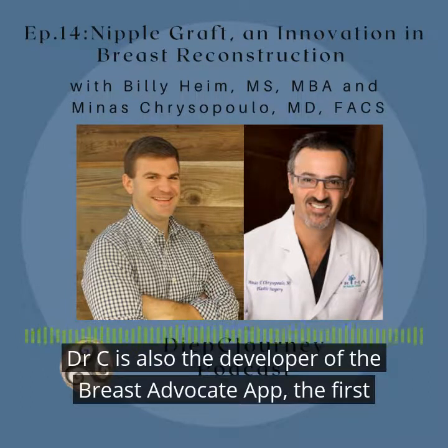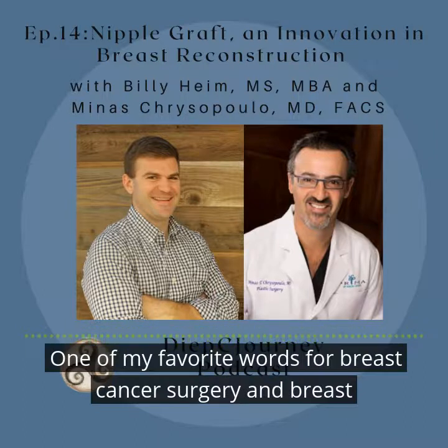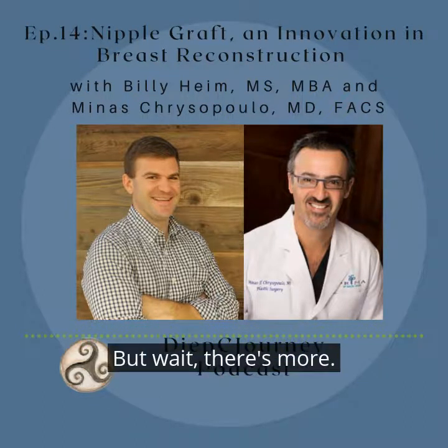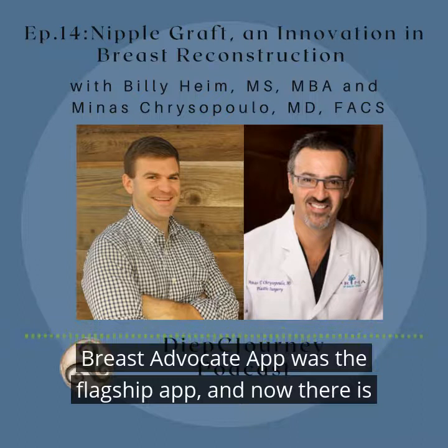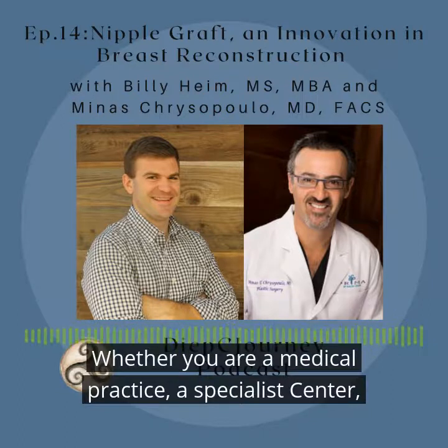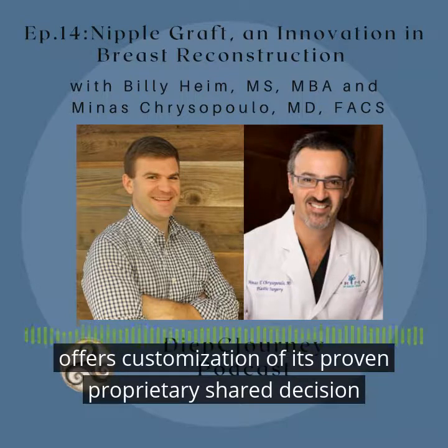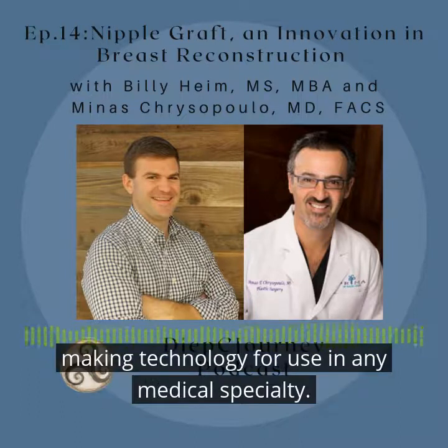Dr. C is also the developer of the Breast Advocate app, the first shared decision-making app for breast cancer surgery and breast reconstruction. The Breast Advocate app was the flagship app, and now there is Toliman Health, a digital health company. Whether you are a medical practice, specialist center, hospital, other healthcare facility, or advocacy organization, Toliman offers customization of its proven proprietary shared decision-making technology for use in any medical specialty.